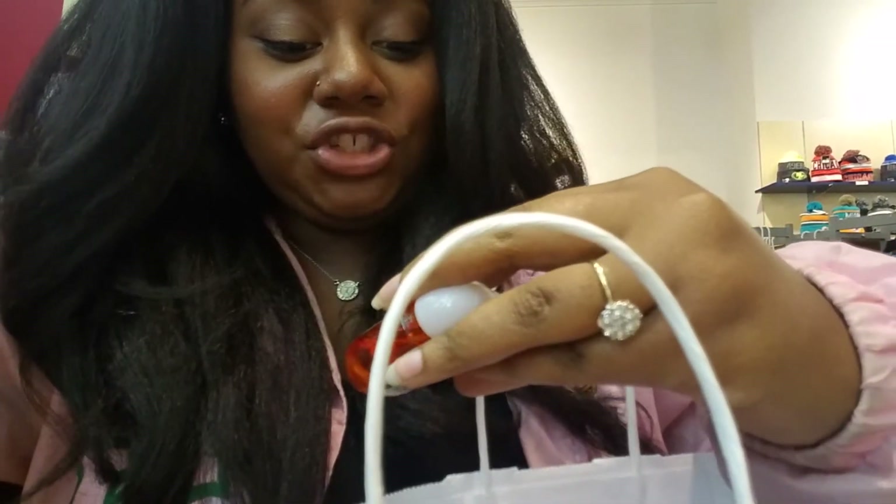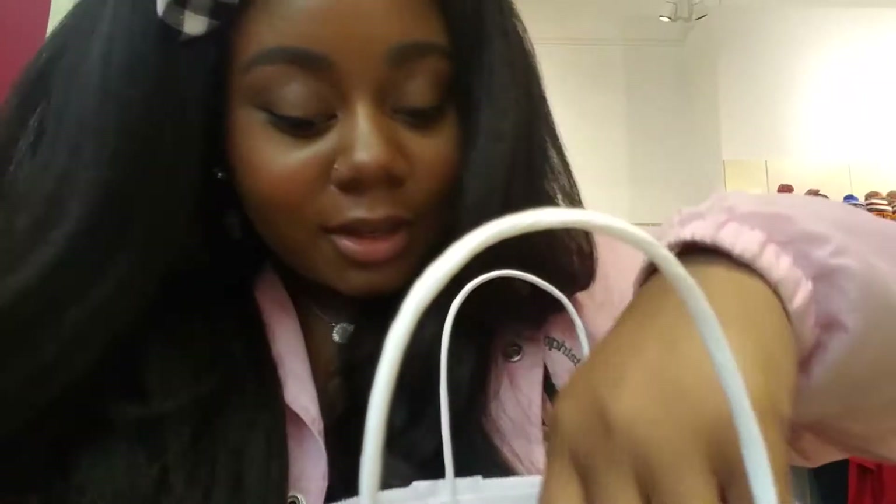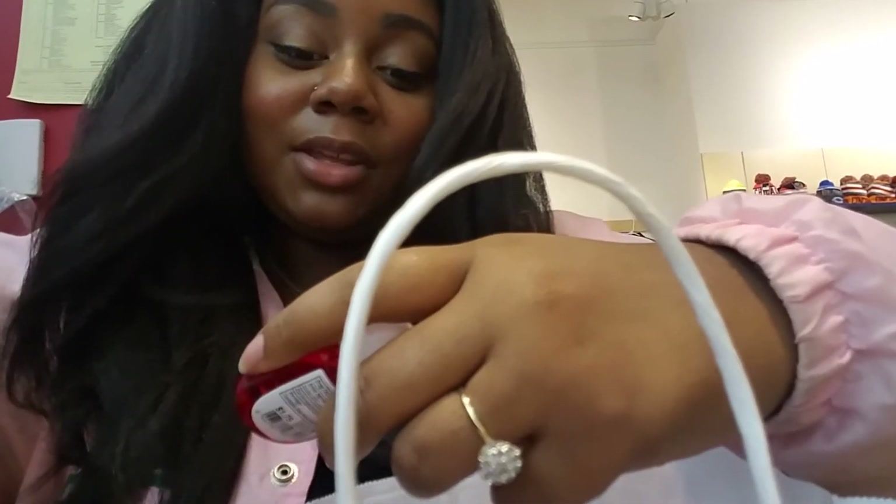We're going to start off with the smaller stuff first. I ended up getting this Just Peachy hand gel, and I also got one in Sweet Cinnamon Pumpkin. I got my mom some too. I have a Pumpkin Cranberry Cider one as well. They were originally $1.25 and 70% off, so I spent only 87 cents on each one of those.